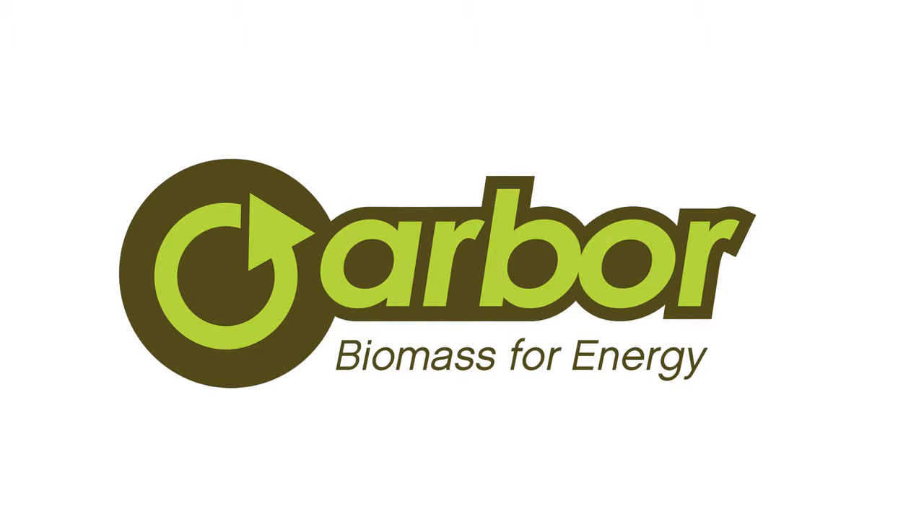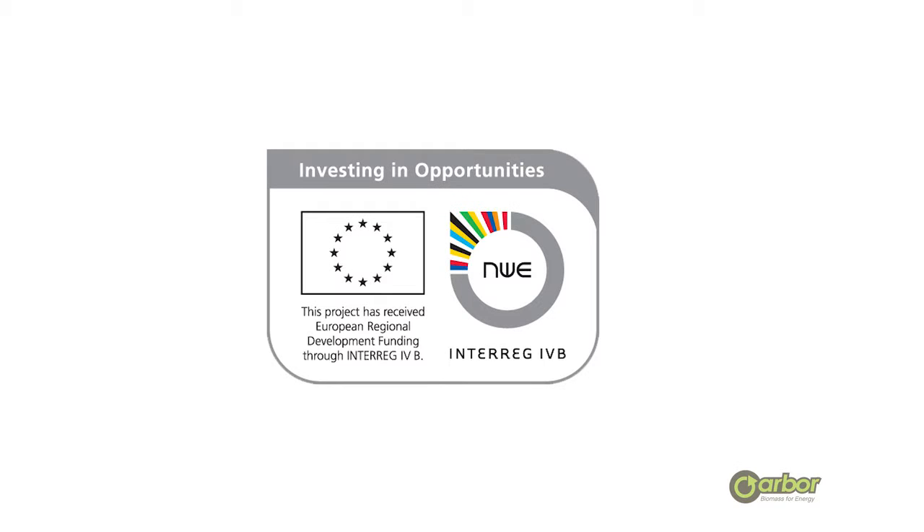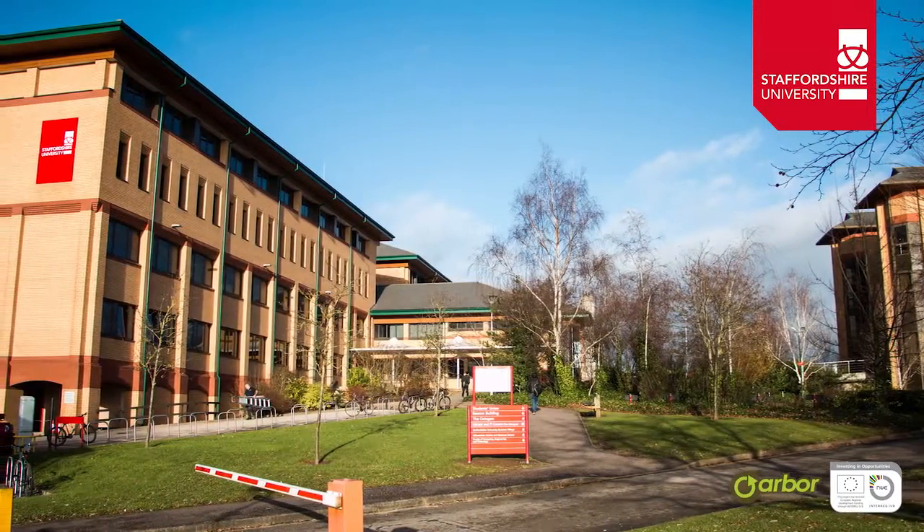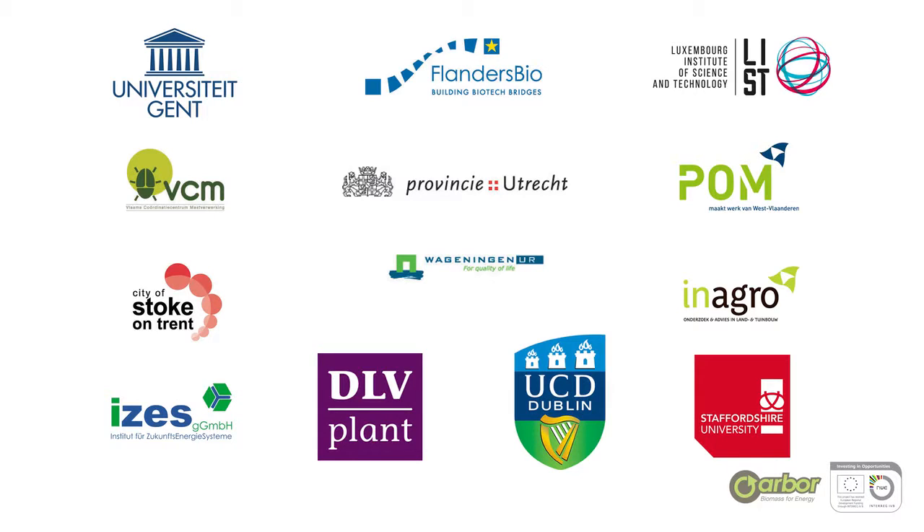Started in 2009, the Arbor project is a 7 million euro initiative, 50% funded by the Interreg 4B North West Europe programme. It is led by Staffordshire University in the UK and involves 13 partners from the UK, Ireland, Germany, Luxembourg, Belgium and the Netherlands.